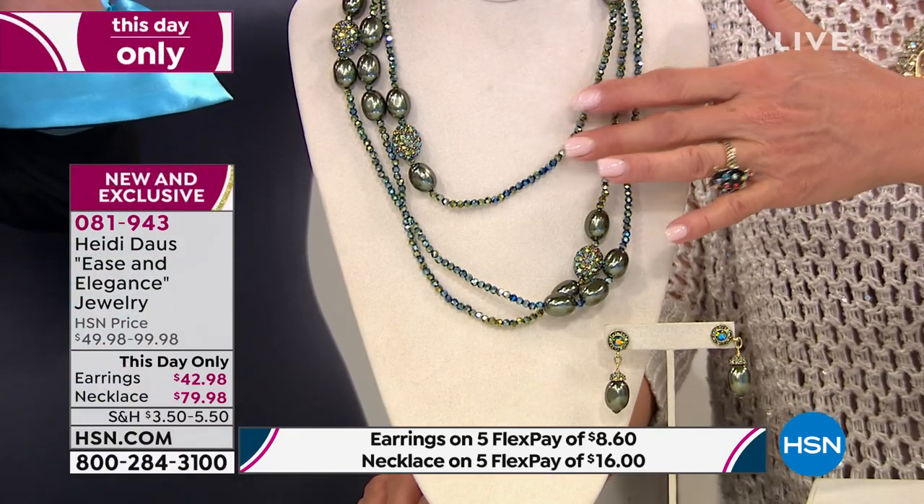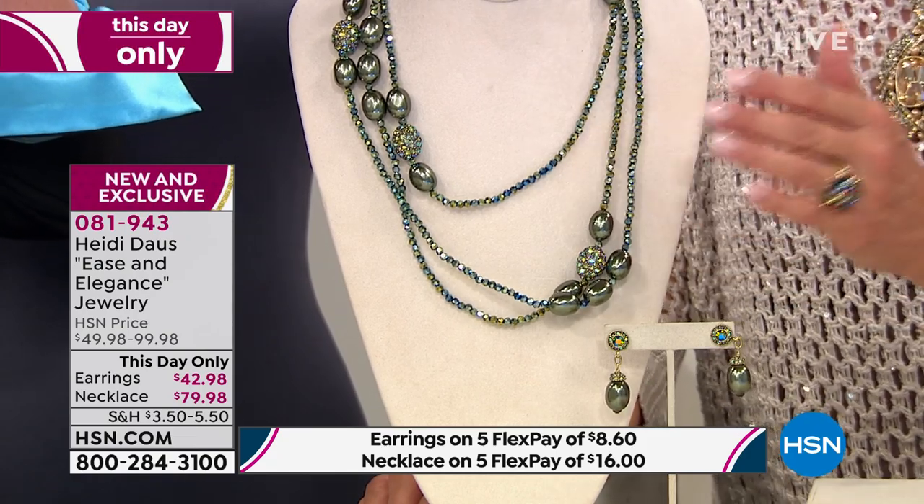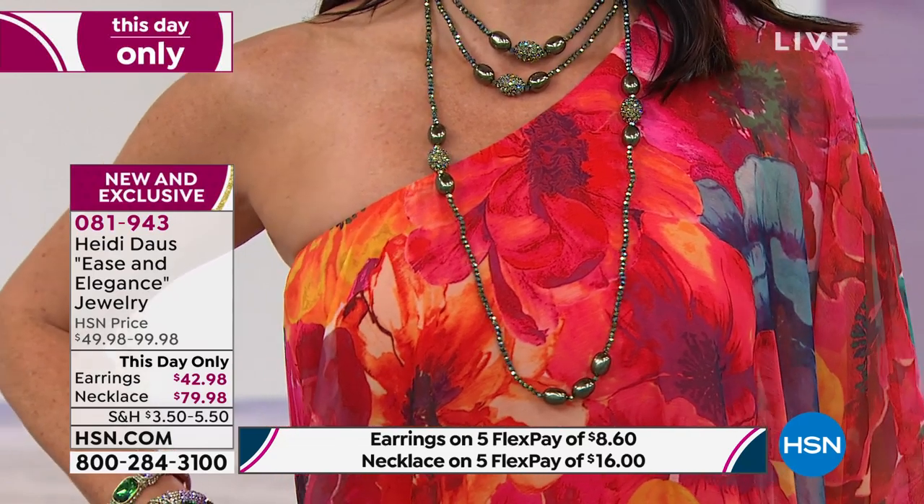Check this out, it's called 'Ease and Elegance.' This is brand new. It's our birthday surprise and it's priced for today only while it lasts. The earrings are $42.98. How about a necklace at $79.98? Wow! Tell us — we have three colors.